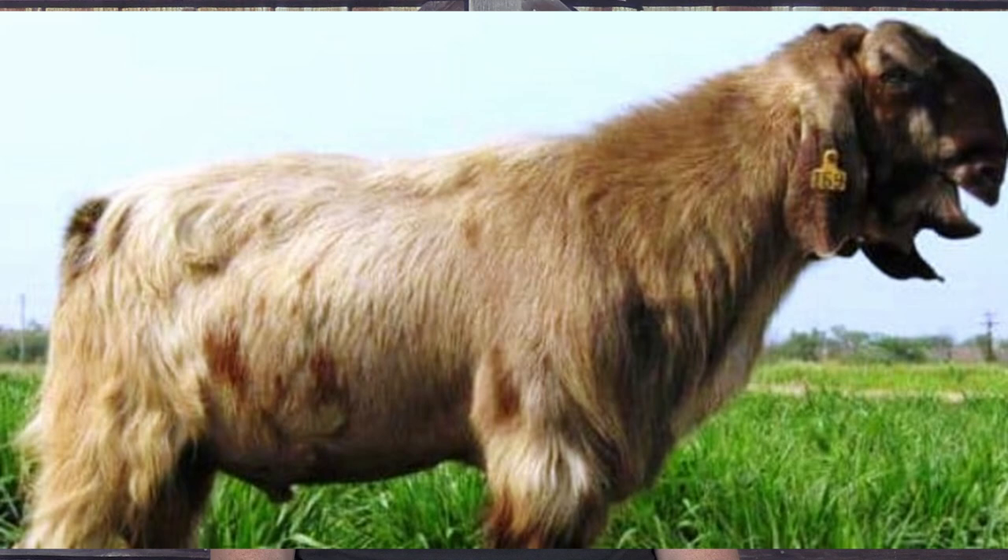Damascus goat's milk is used also to make yogurt and gourmet cheese. Their long hair coat helps protect them from strong heat and UV rays. They can also survive on very little food, which is why they are a popular option in the Middle East.